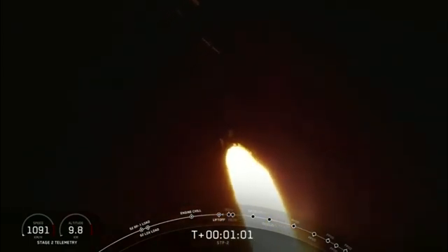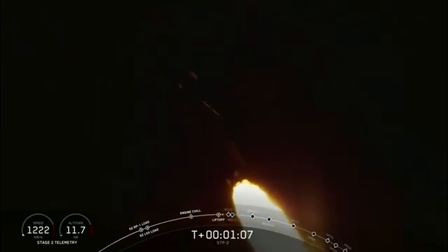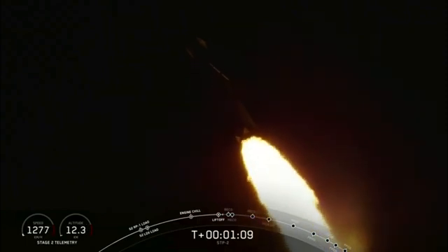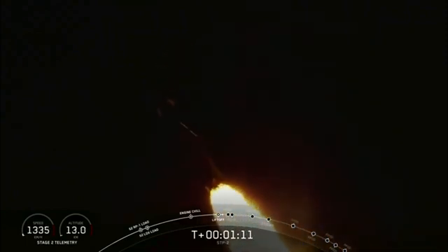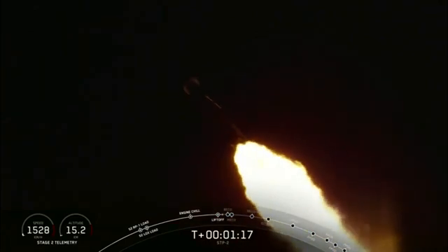Vehicle is supersonic. Everything continuing to look good on the Merlin 1D engines. We're throttling back up on the side boosters to full power. A minute 15 seconds into flight — performance looks nominal.